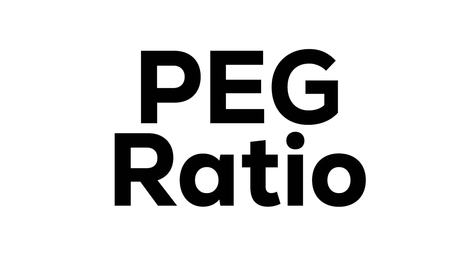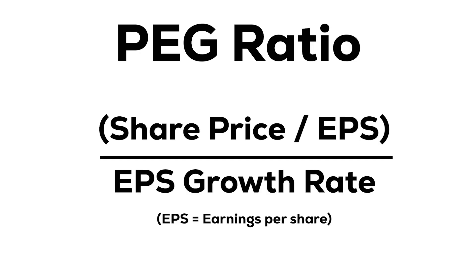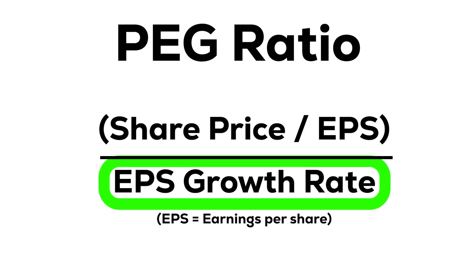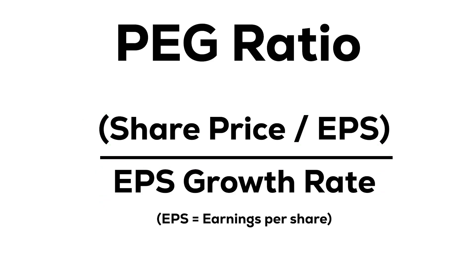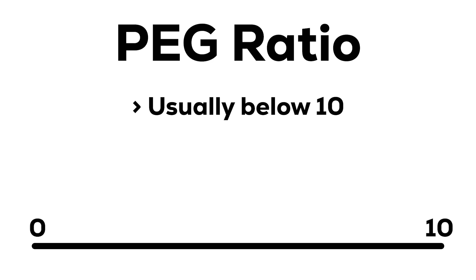The mystery metric is the PEG ratio. PEG stands for price earnings to growth. The reason this metric does such a good job of predicting share price growth is that it evaluates not only the current price of a stock, but crucially how fairly it's priced based on its expected future earnings growth. The PEG will give you a number typically between 0 and 10, although in some cases it can go higher than that. Basically a lower number should be an indicator that the stock is potentially undervalued.